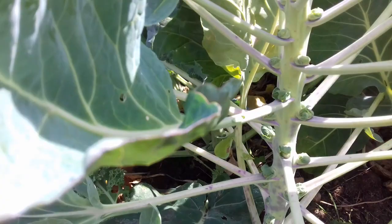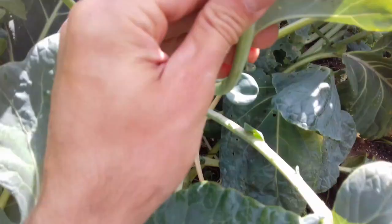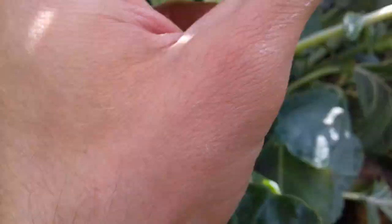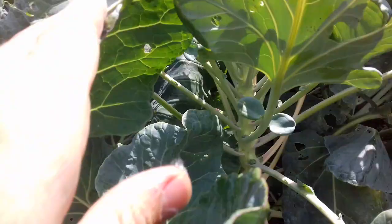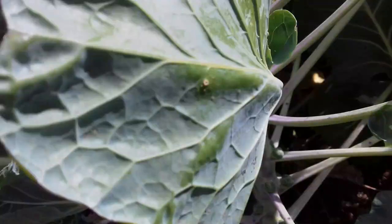You can see the little sprouts are starting to form here. Let's see the eggs — rub them off. Being vigilant, and I've got a little bit more time on my hands now, so I'm going to go around and rub the eggs off and things like that.